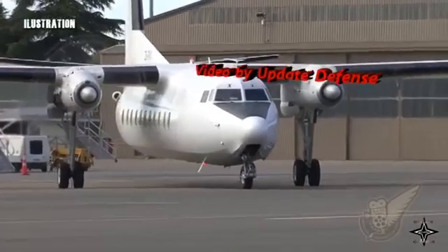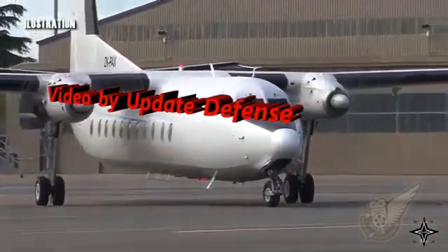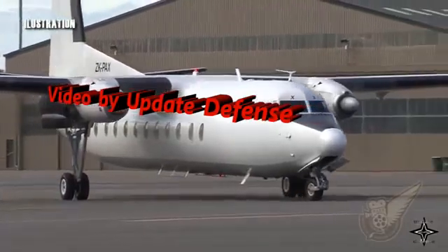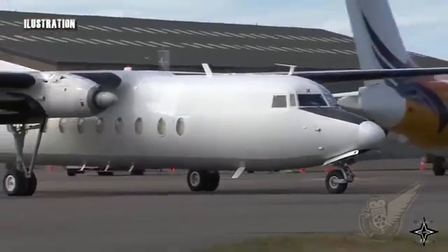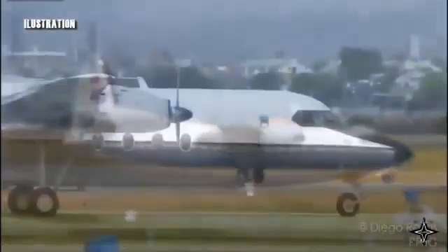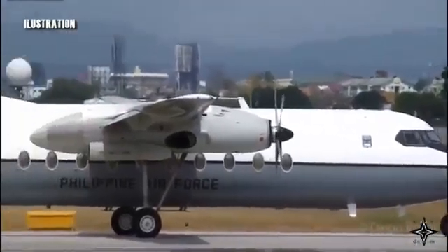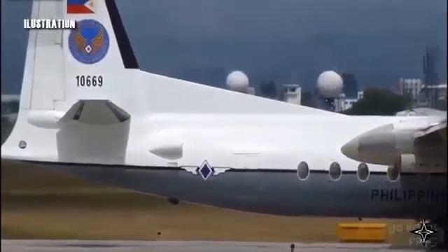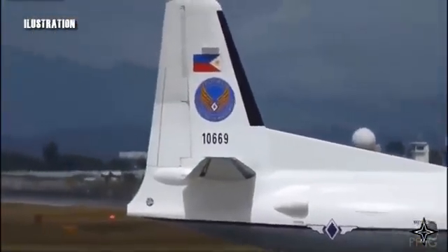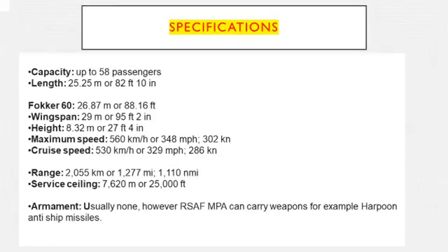This is a short video clip showing an F-27 belonging to the Pakistani Air Force. The next example belongs to the Philippines. The F-27 has oval windows, whereas the F-50 and F-60 have rectangular windows. The FH-227, the Fairchild Hiller, also has rectangular windows.